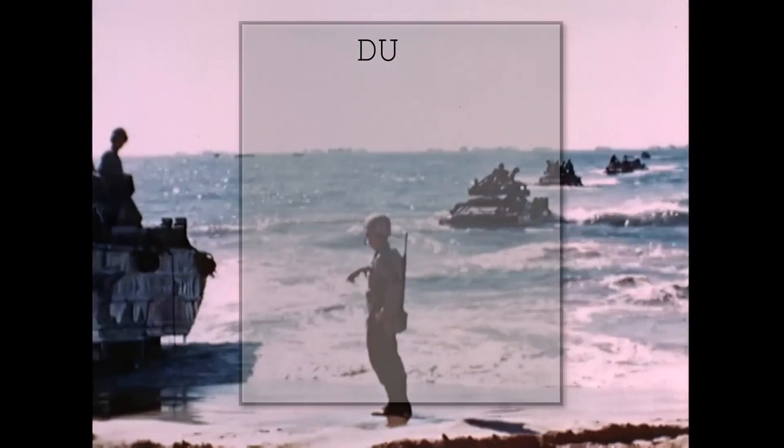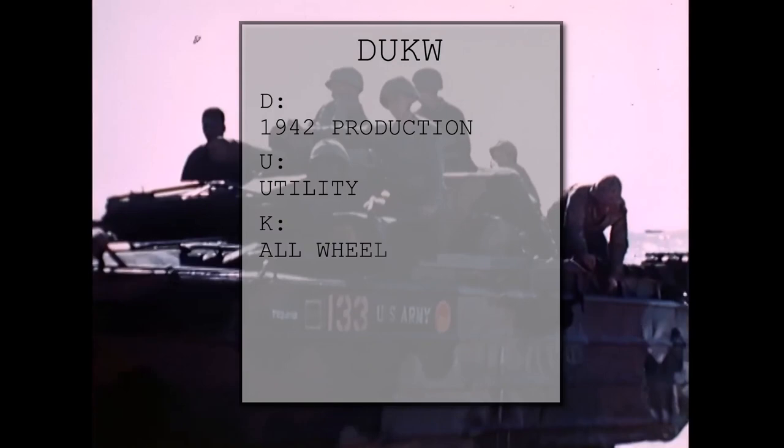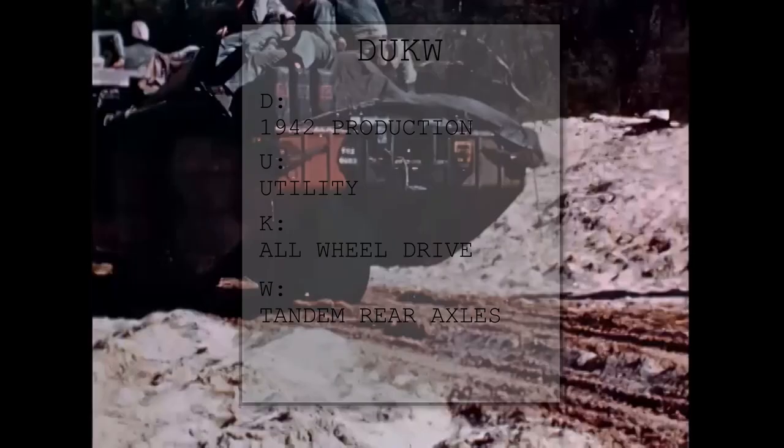We're going to start with the bigger brother, which everyone just calls the Duck. But its official name, the DUKW, comes from the General Motors naming scheme. D stands for 1942 production series, U means utility, K means all-wheel drive, and W stands for tandem rear axles.